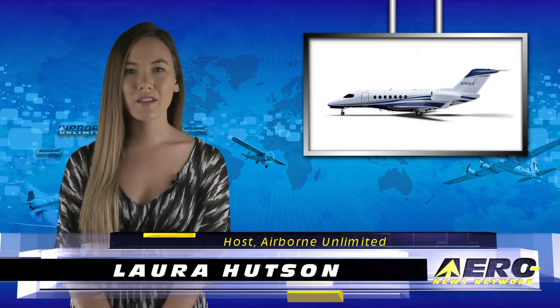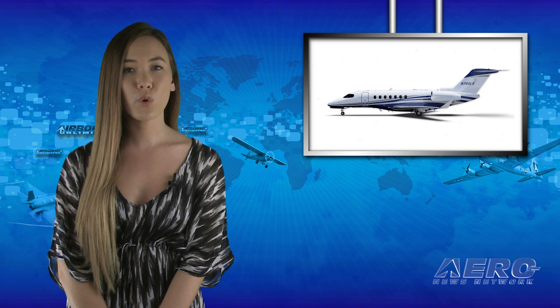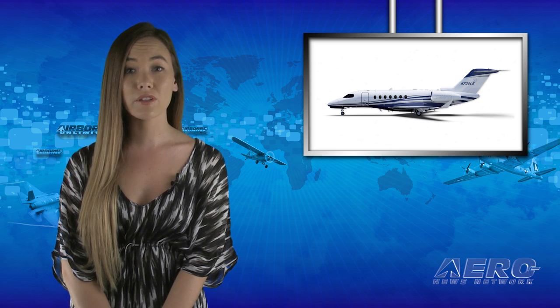Hello, I'm Laura Hudson. It's May 11th and this is Airborne Unlimited. Textron Aviation has added its fourth super-midsize Cessna Citation Longitude to the flight test fleet,